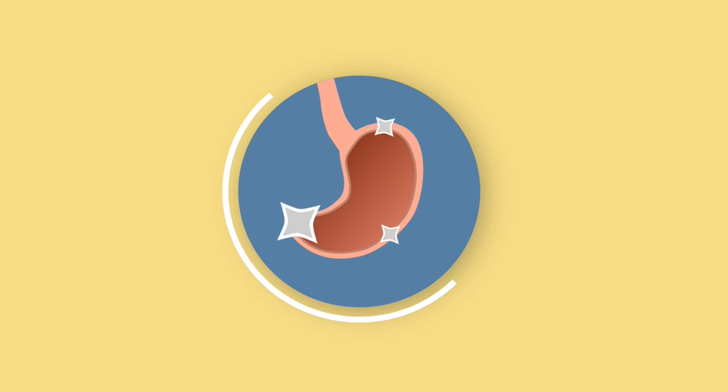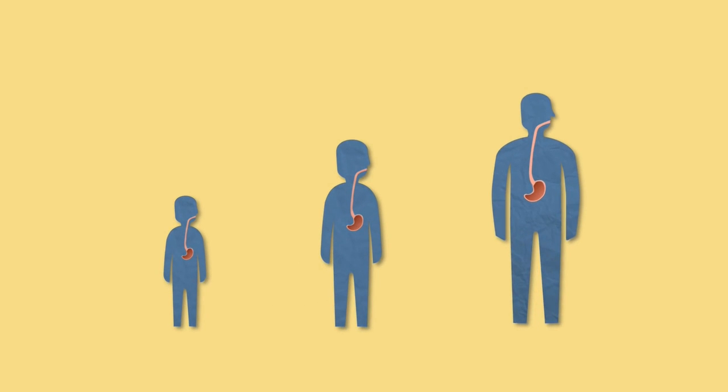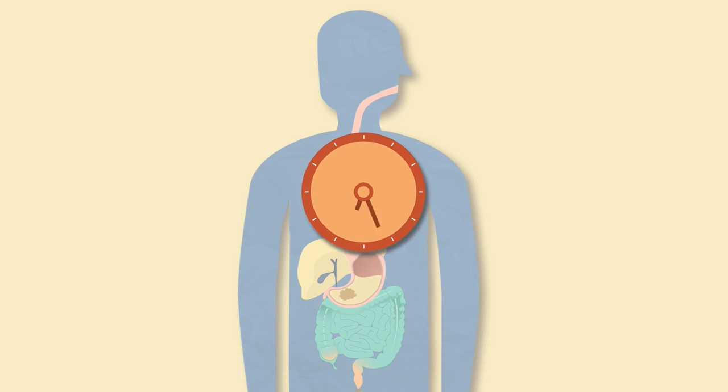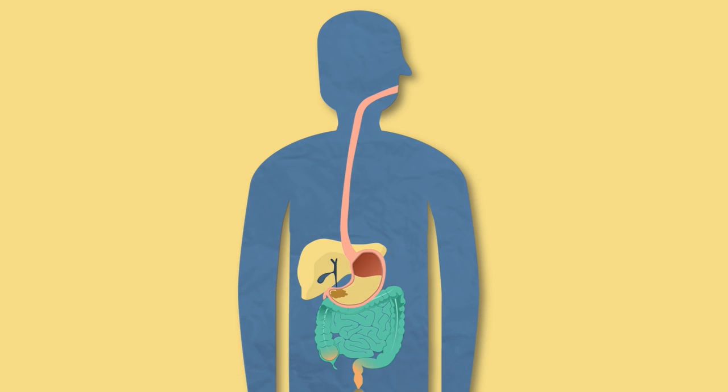The stomach is an amazing organ. It varies in size from person to person but can contain up to 2 litres of food and liquid. The stomach is one of the organs in the digestive system. It is essentially a bag of muscle where food is kept for up to two hours whilst various things happen to it.